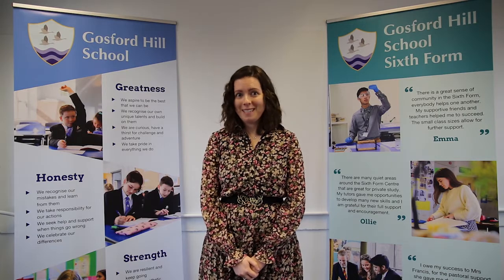Hello, I'm Emma Sweeney and I'm the Head of Science at Gosford Hill School. We're lucky enough to have a wide range of subject specialists within our biology team. We have geneticists, we have ecologists and we even have cognitive neuroscientists.